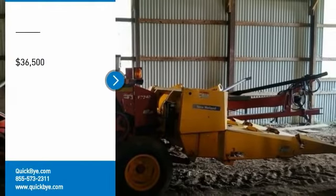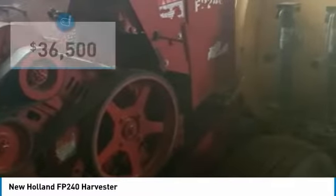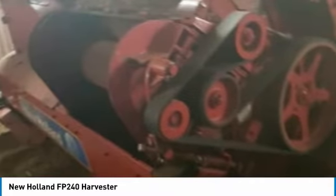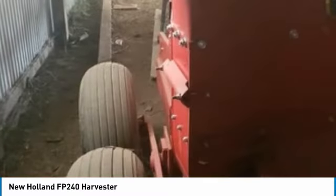New Holland FP240 Harvester for sale in Louisville, New York 13367. Get ready to maximize your efforts in the field with this New Holland FP240 Harvester. This durable harvester has been very well maintained, which has enabled its work-ready condition. This harvester comes fully loaded with options and features that are perfect for any hard-working individual.